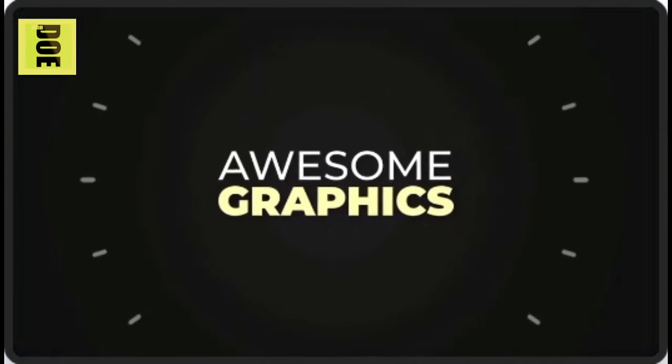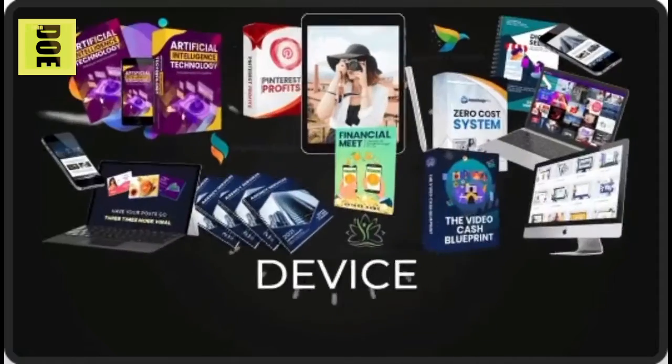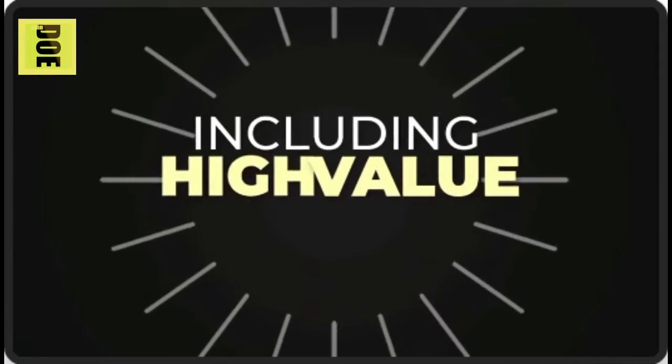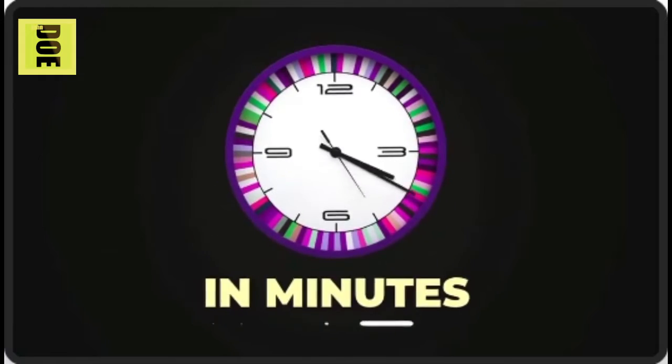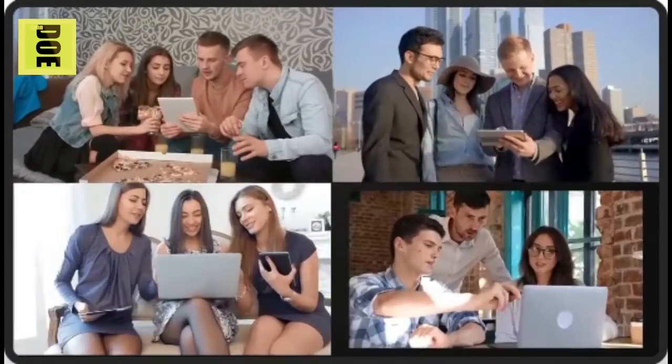Sell clients awesome graphics — logos, 3D box shots, book covers, reports, device mock-ups with laptops, desktops, tablets, and high-value product bundles — all in minutes. There's so much you can do with Click Designs. It's a total game changer to attract a stampede of customers and clients.